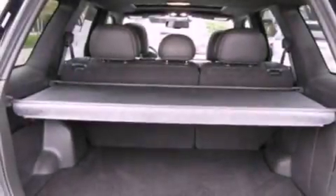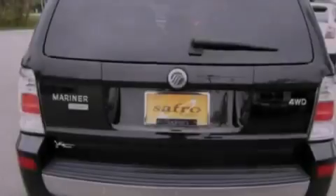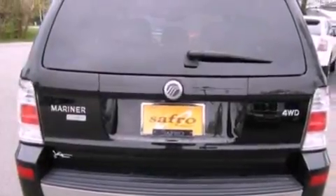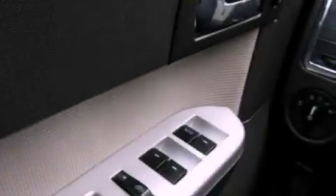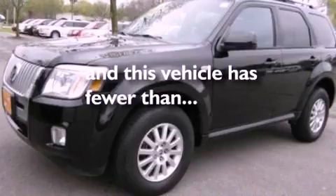The following features are also included: air conditioning, cruise control, an auto-dimming rearview mirror, leather seats, a four-wheel independent suspension, front fog lights, roof rails, dusk sensing headlights, an anti-lock braking system, and this vehicle has less than 65,000 miles.